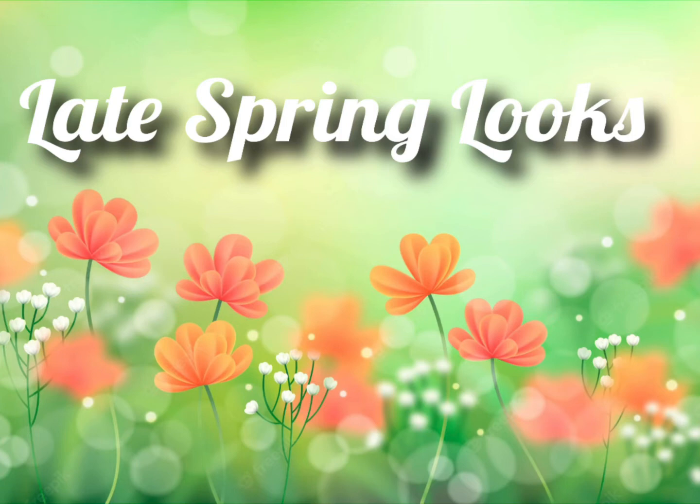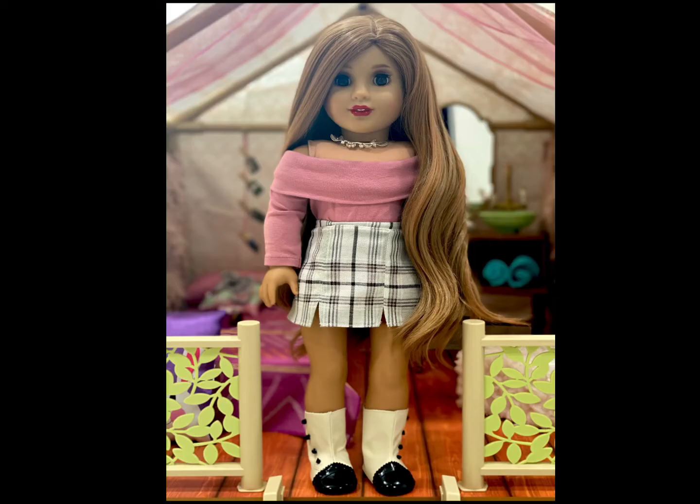Sit back, relax, and enjoy! Primrose is wearing an off-the-shoulder top in the color dusty rose from Angel Marie Boutique. Her skirt is from an unknown seller, and those are historical Rebecca Rubin meet boots.